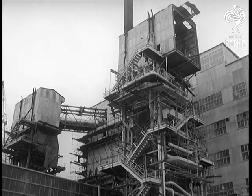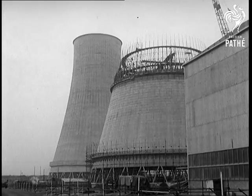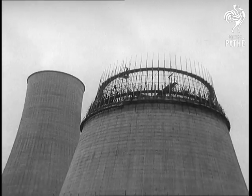Here's one of the four reactors under construction, each of which will produce enough steam to generate 23,000 kilowatts. After use, the steam is reconverted in these cooling towers.